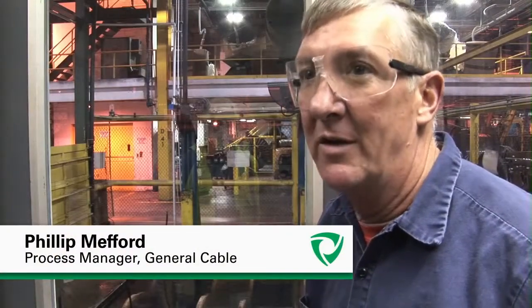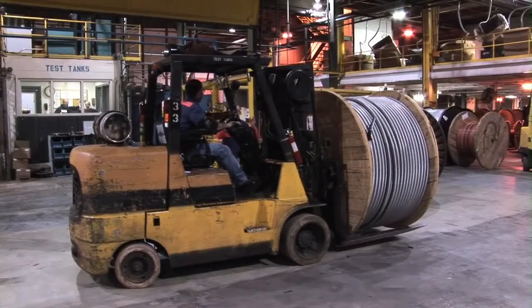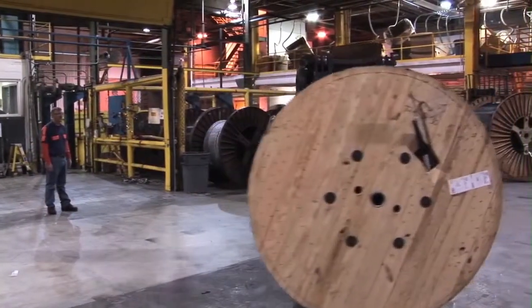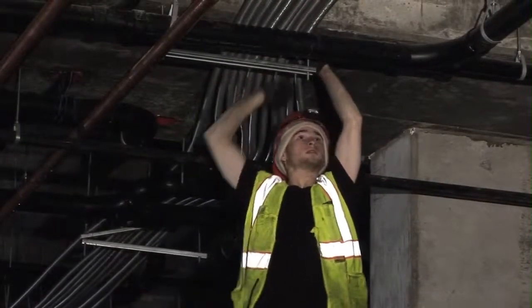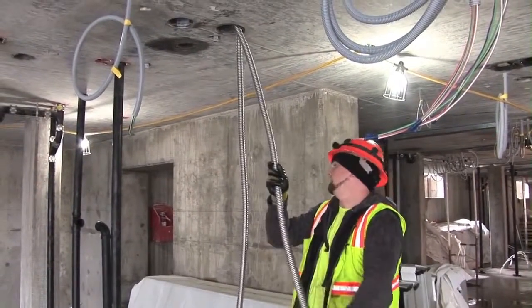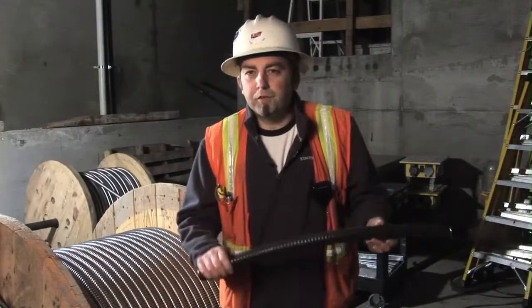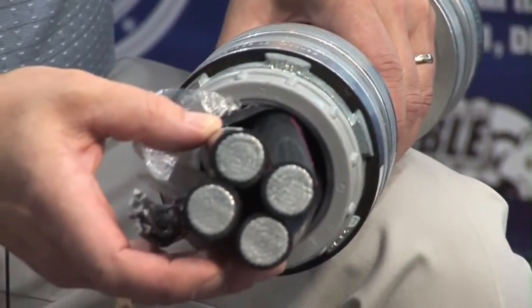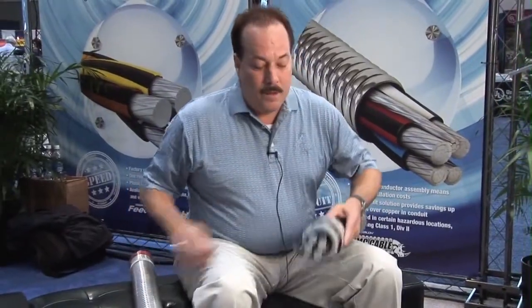We want to ensure that our customer gets the highest quality product in the field. Stabiloi brand MC cable is an excellent choice for buried applications as well as other hazardous locations. General Cable offers a PVC jacketed version of MC suitable for wet locations, direct burial, and encased in concrete per the NEC. It's a huge hit with the guys in the field — you can bury it in the concrete, run it, concrete covers it up, you're good to go. The outer MC jacket, Mylar tape, XHHW-2 insulation, and multiple protective layers mean it won't get punctured or seared.